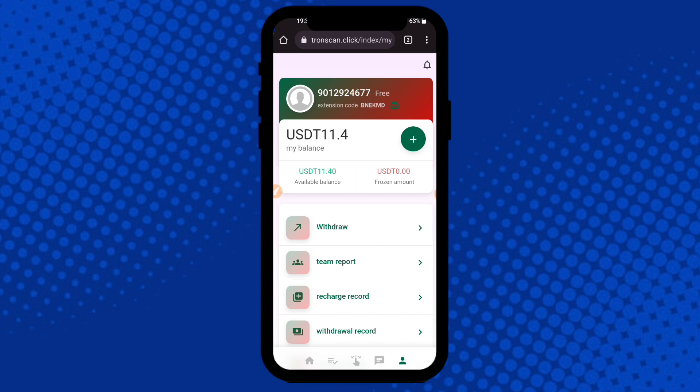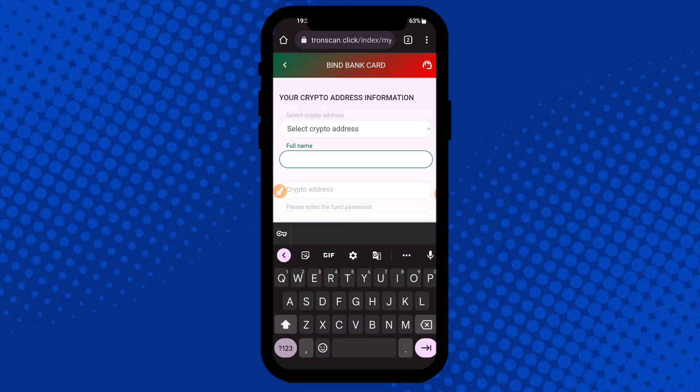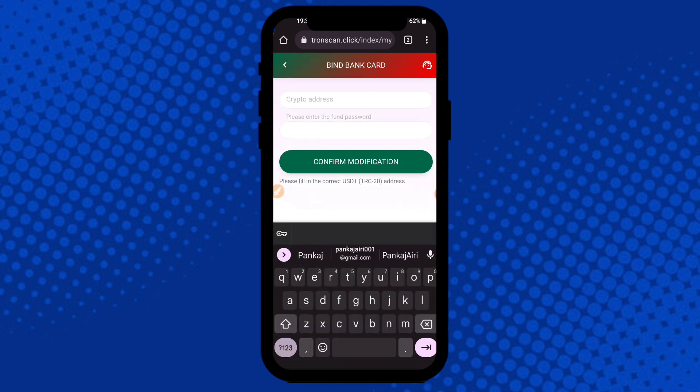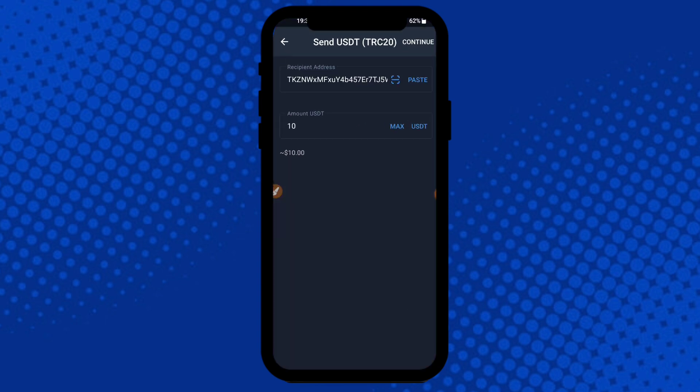In the withdrawal process, here is 11 USDT in my account. I am going to click the Withdrawal button, then enter the full name — for example, Pankaj — and enter the crypto address. Here is my crypto address.